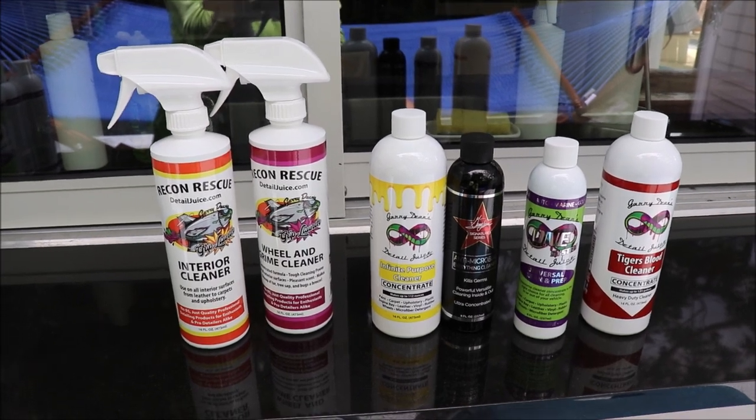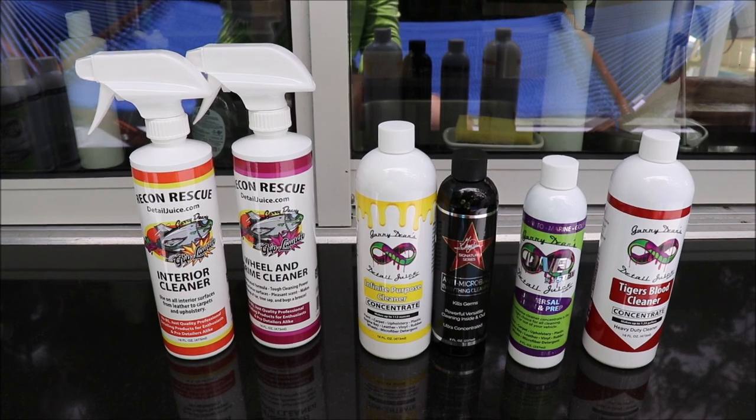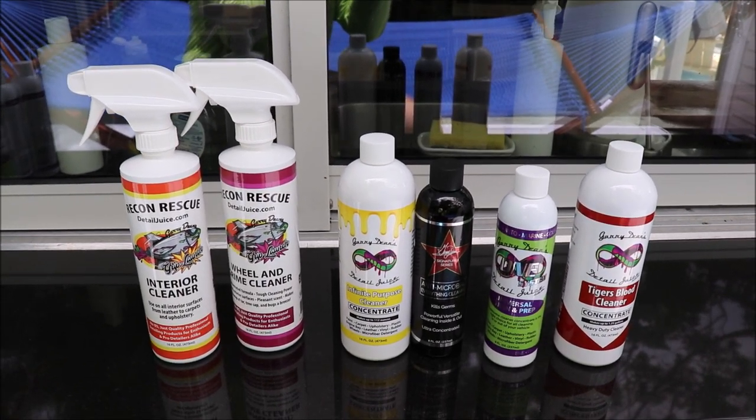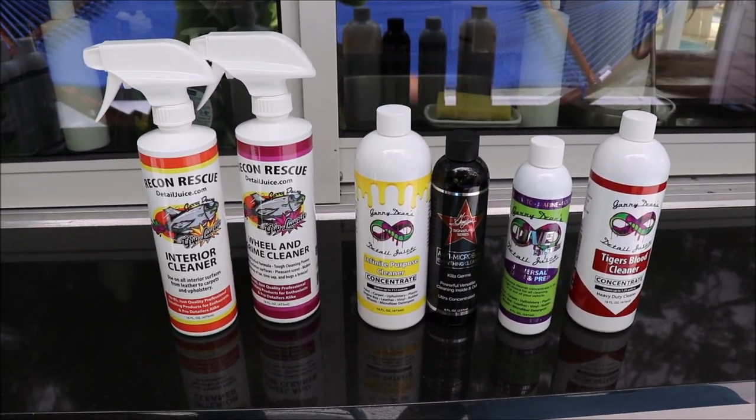Check out Gary Dean's Detail Juice Nation. It's a group on Facebook where we talk about all these products, all my other products, and anything else I've got going on. Thanks so much for watching, guys. 813-846-4406 is my cell if you need me. Have a great day.